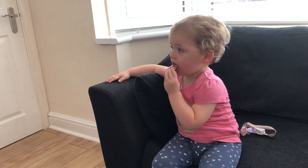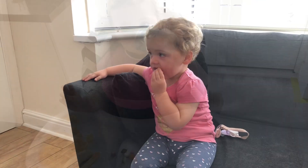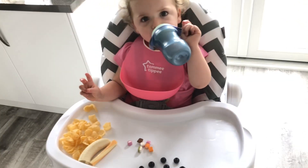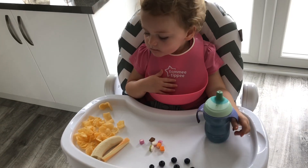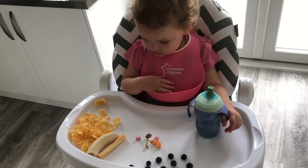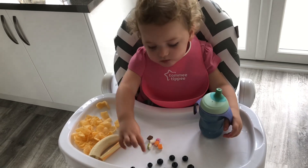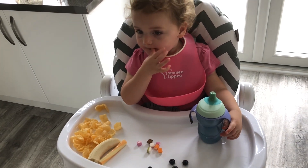For lunch today Lola's having some quavers, half a banana, blueberries, a cheese string, and some dolly mixtures.